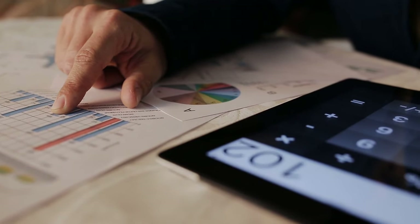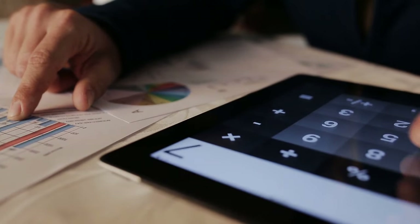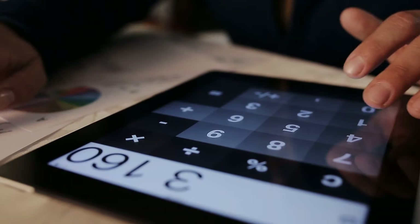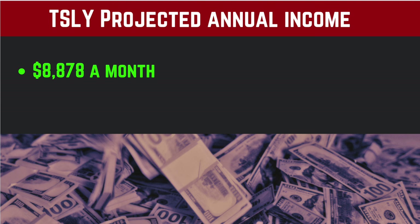If we take that monthly average of 83 cents by the 10,644 shares I now own, that means I'm making a whole $8,878 a month for doing absolutely no work. I'm letting the good old professionals at YieldMax actively manage the fund. Nearly $9,000 a month is a lot of money.